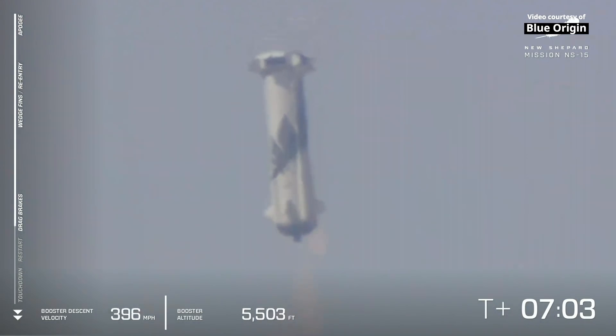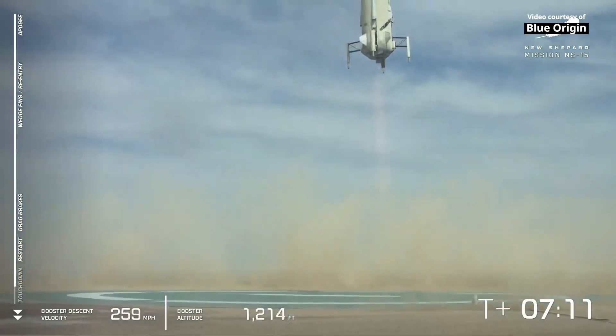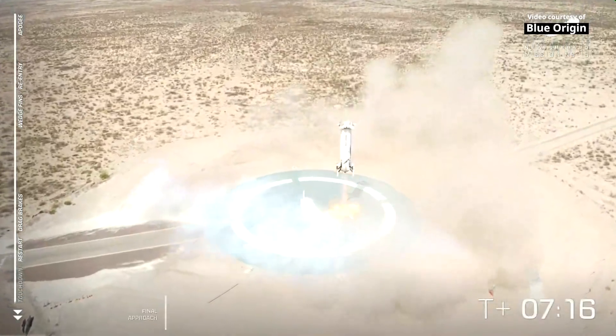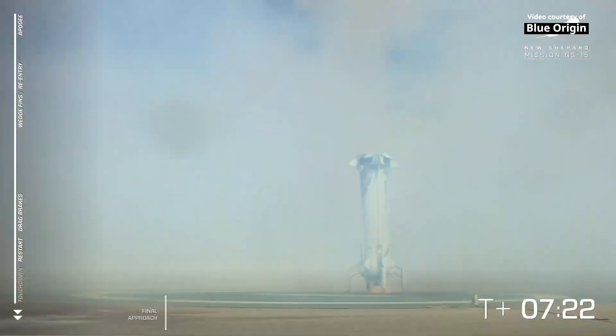There it goes. Landing gear deployed. Oh, look at that smooth landing. And touchdown. Welcome back, New Shepard.